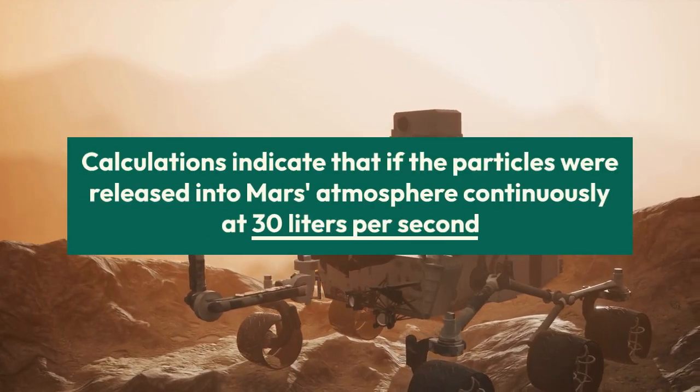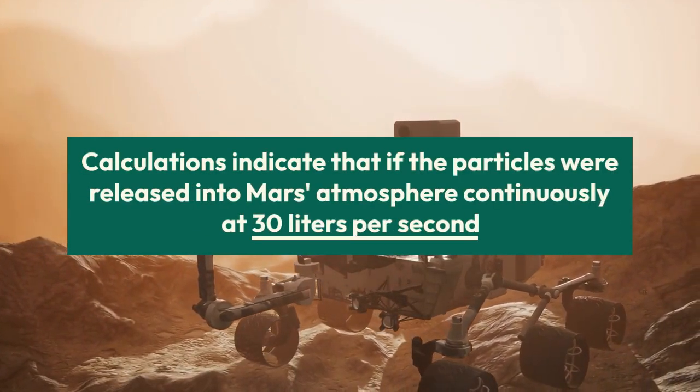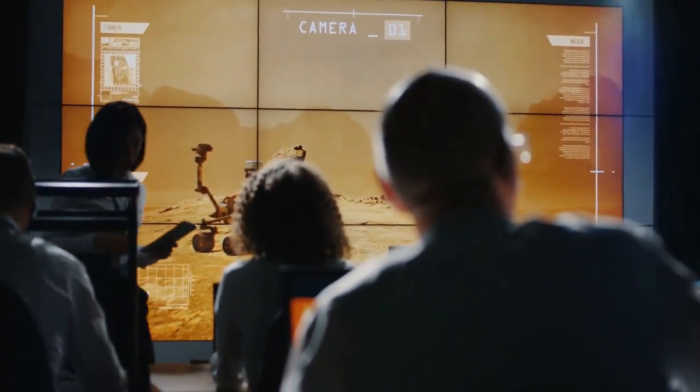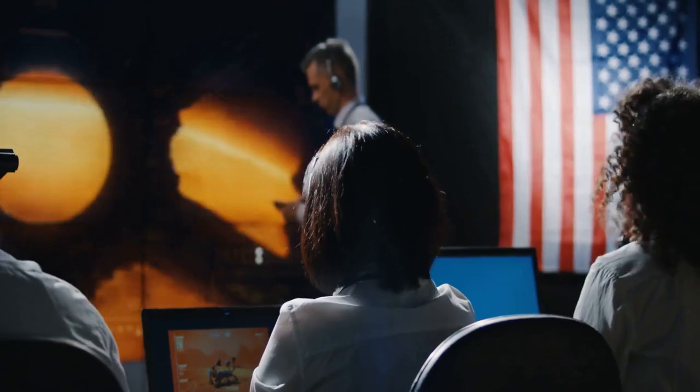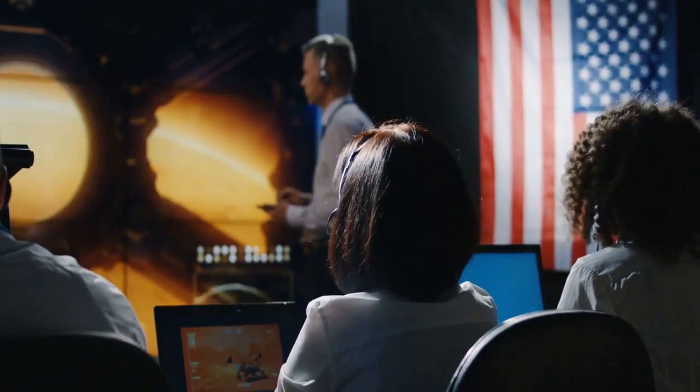Calculations indicate that if the particles were released into Mars' atmosphere continuously at 30 liters per second, the planet would warm by more than 50 degrees Fahrenheit, and the effect could be noticeable within as soon as months. Similarly, the warming would be reversible, stopping within a few years if release was switched off.